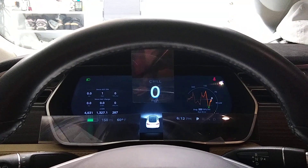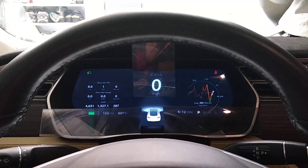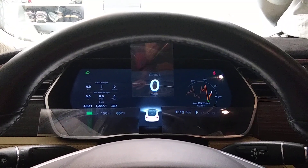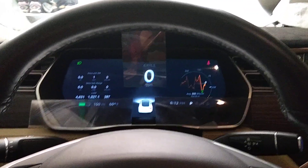Now of course this is proof of concept — I'm not going to drive it like this — but one skilled in the art could certainly come up with a way of fixing these magnifiers to your bezel temporarily, until Elon comes to his senses or we all give up.